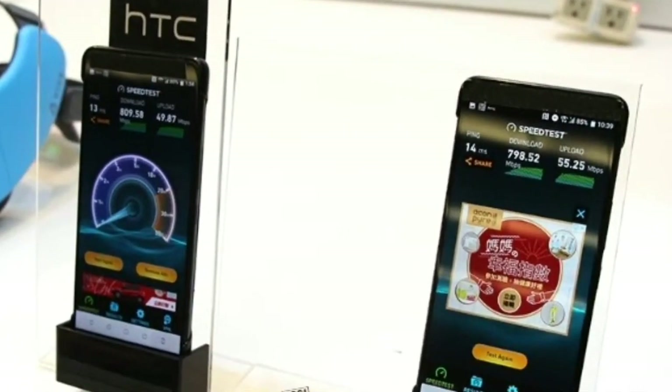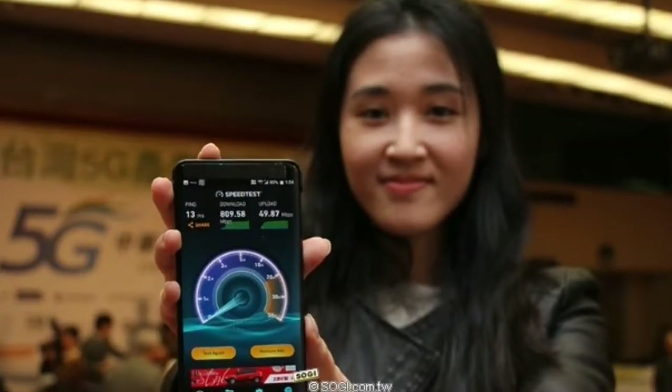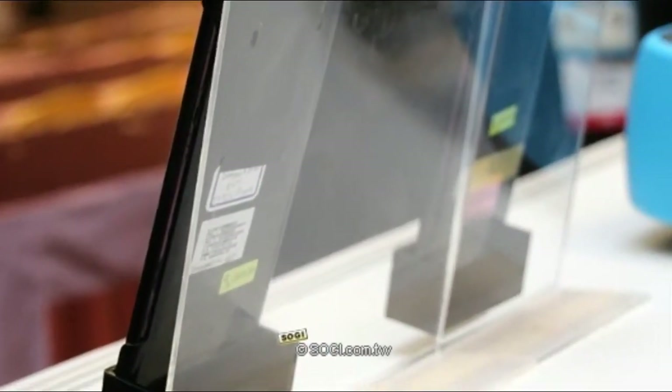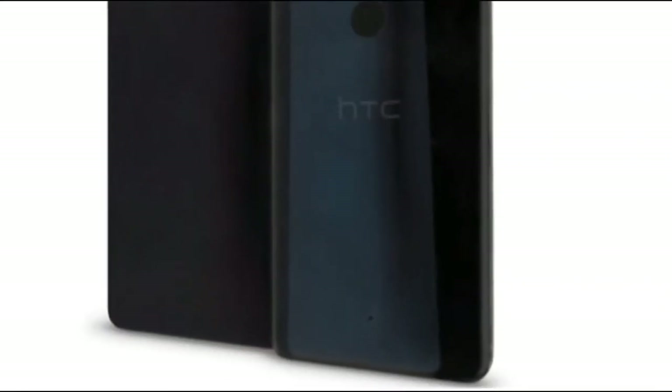The HTC U12 Plus might be released as soon as late April — that's next month. For now, it's unclear if HTC plans to sell the smartphone via US carriers. In any case, the handset should at least be offered unlocked, most likely for a high price.